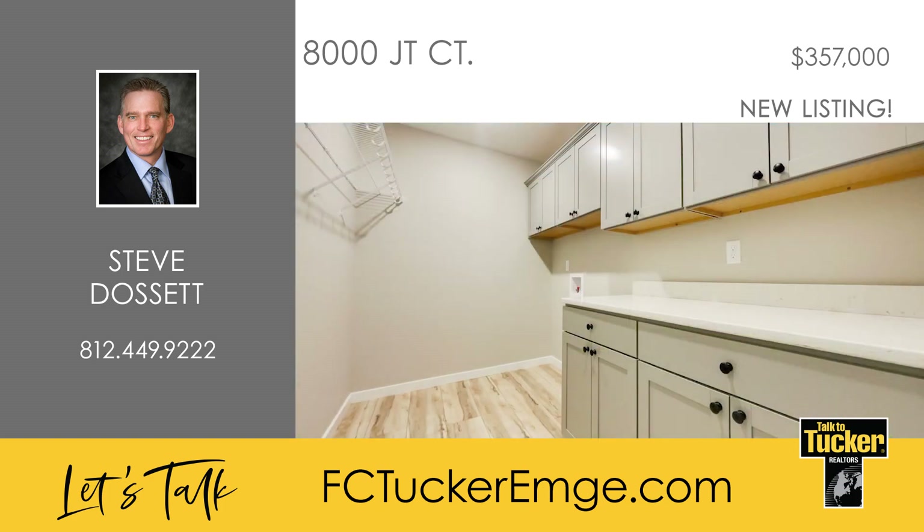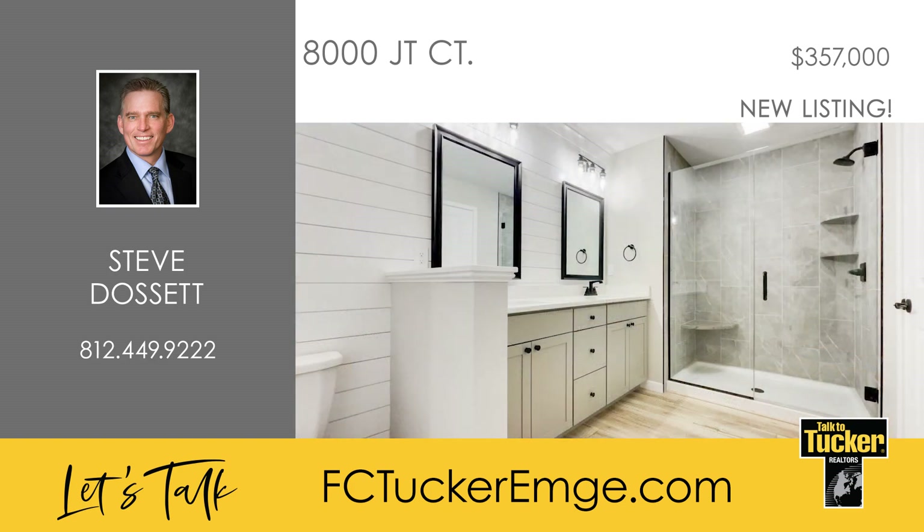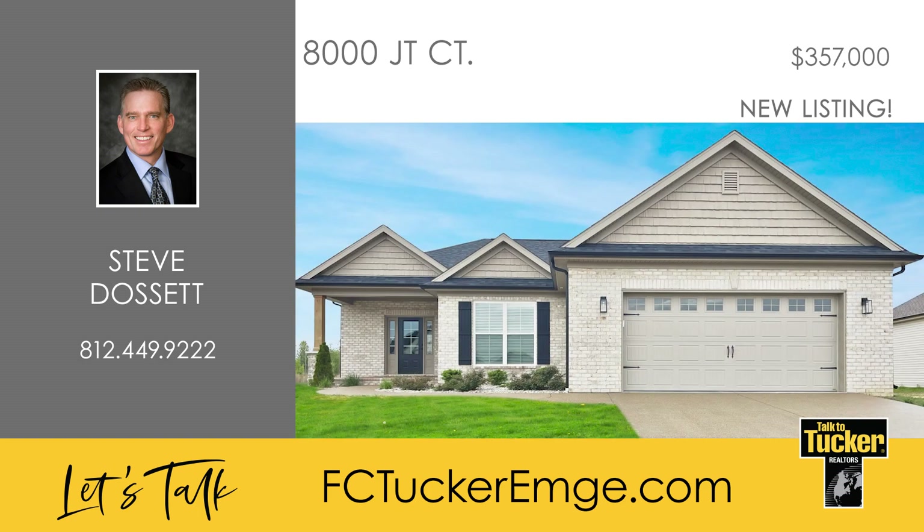A dropped space, a walk-in storage closet, and a separate laundry area are located off of the family entrance. The beautiful primary suite comes with a tray ceiling, a double bowl vanity, a tiled walk-in shower, and a walk-in closet. Talk to Steve Dossett at 812-449-9222 for more information on this listing.